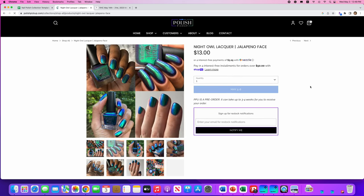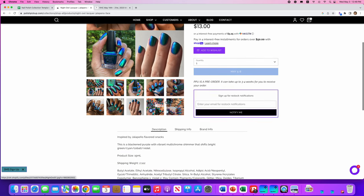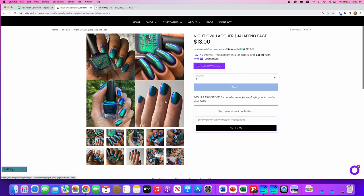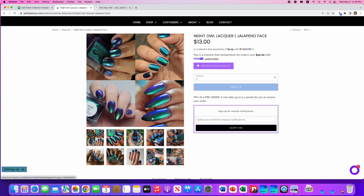Night Owl Lacquer, Jalapeno Face — and even though there's no accent, I'm still going to say jalapeño. It's inspired by jalapeño flavored snacks. It's a blackened purple with vibrant multi-chrome shimmer that shifts bright green, cyan, cobalt, and violet. No cap. This is going on the wishlist because it's gorgeous. I am a sucker for any kind of multi-chrome in this color family. I don't need it, but I'm going to put it on the wishlist anyway.